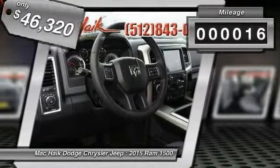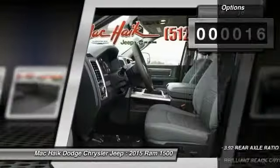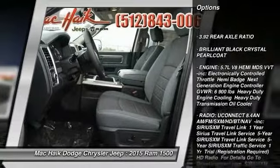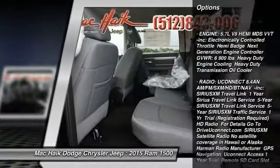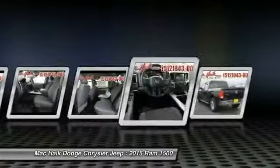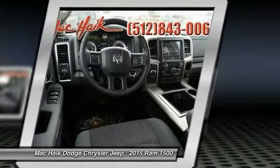This vehicle has less than 100 miles. Here are some of this vehicle's great options: stability control, traction control, anti-lock braking system, air conditioning, power steering, adjustable steering wheel, driver airbag, cruise control, four-wheel drive, and floor mats.